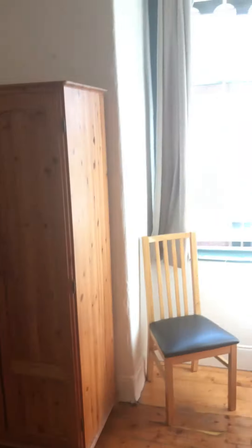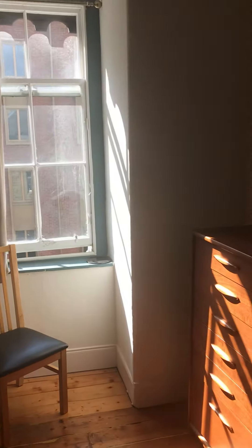Bedroom, double bed. You've got your wardrobe and set of drawers. And again, a nice good sized window out.